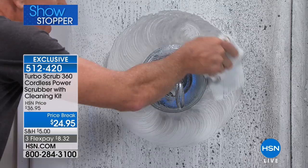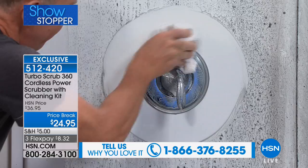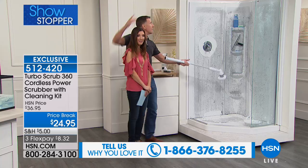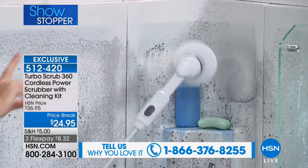If you already own one, give us a call and tell us your story. Look at that gleaming result. Do you see me? Because it rotates — right there — cleaning the head of the shower up high. You can reach places you couldn't reach if you wanted to — four feet of reach to get right up there.